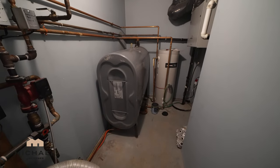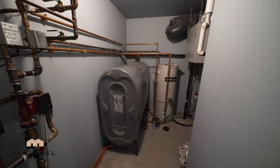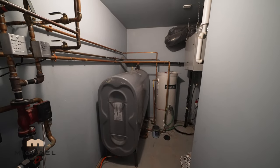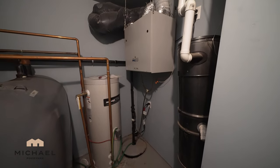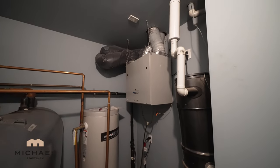Next to the furnace, we have a 900-liter oil tank made of metal and an indirect hot water storage tank. It looks like we also have a central vac canister and a Venmar air recirculation pump to the right.